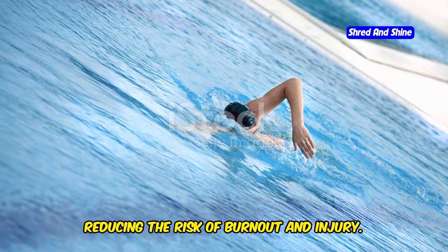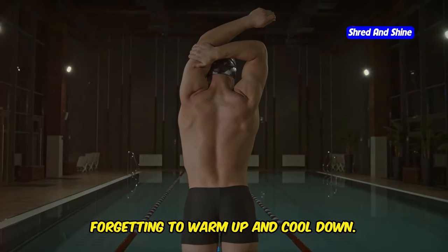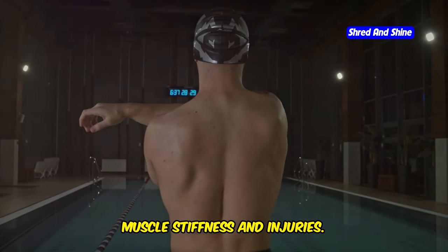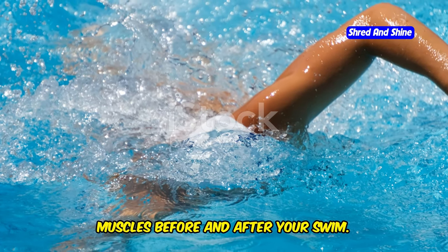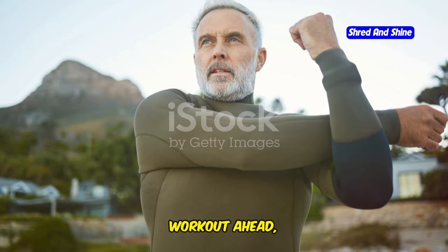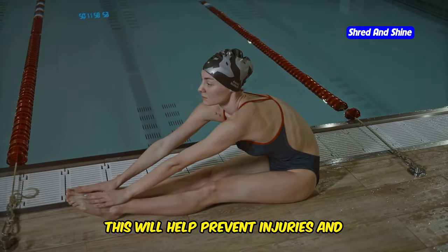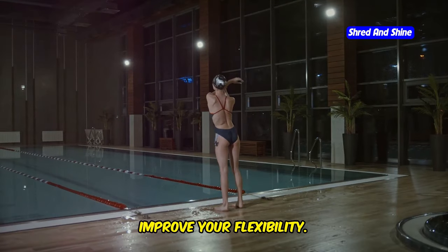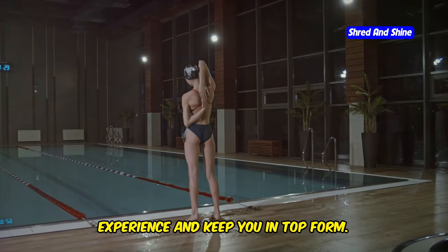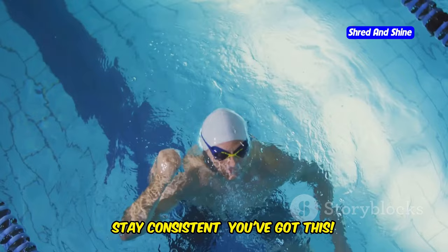And finally, forgetting to warm up and cool down. Skipping these crucial steps can lead to muscle stiffness and injuries. Always take a few minutes to stretch your muscles before and after your swim. Warming up prepares your muscles for the workout ahead, while cooling down helps your body recover. This will help prevent injuries and improve your flexibility. Incorporating these practices into your routine will enhance your swimming experience and keep you in top form. Stay motivated, stay consistent — you've got this.